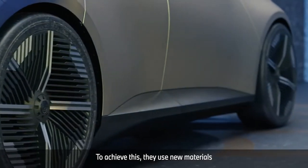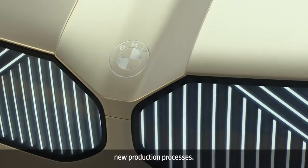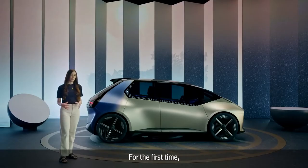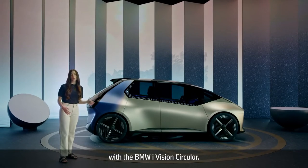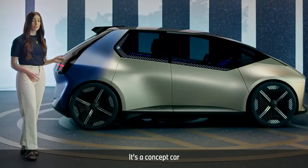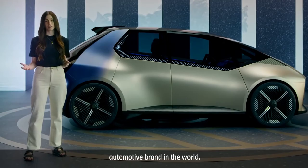And how can we put them together in a way that makes it easy to disassemble at the end? To achieve this, they use new materials and new technologies, and they develop completely new production processes. That's BMW's Rethink principle. For the first time, they've given these thoughts a shape with the BMW iVision Circular — a concept car that marks the beginning of the journey to become the most sustainable automotive brand in the world.